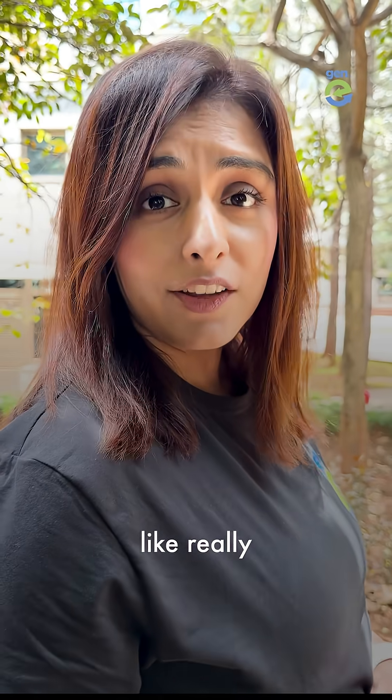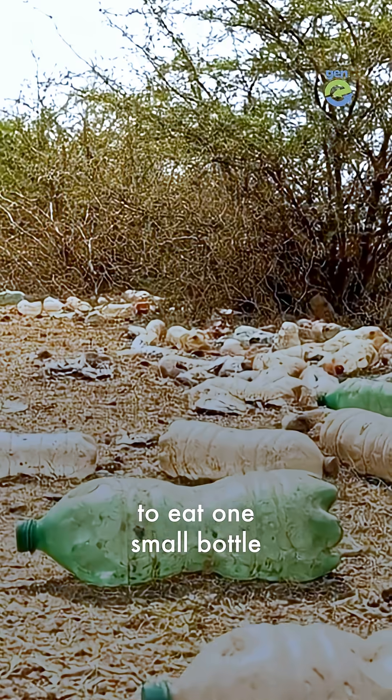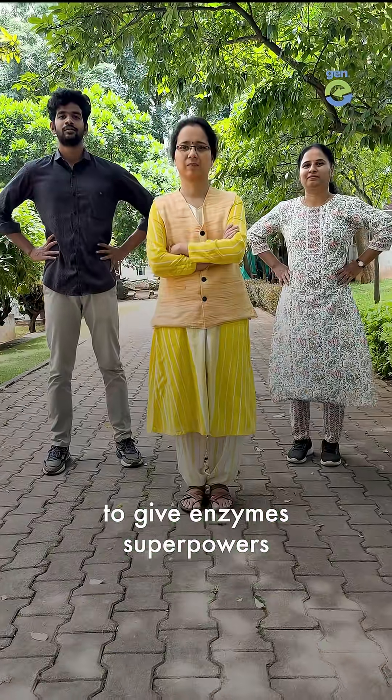Nature already has enzymes that eat plastic, but they work really, really slow — it could take several years to eat one small bottle. So they decided to give enzymes superpowers.